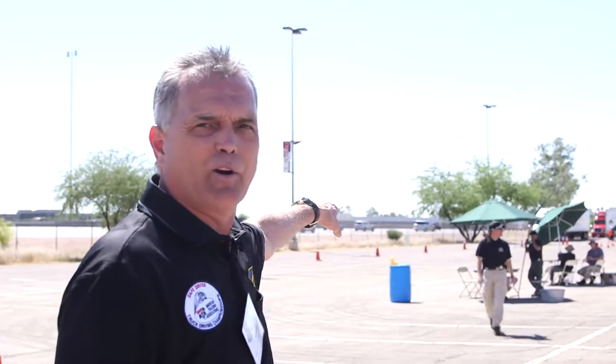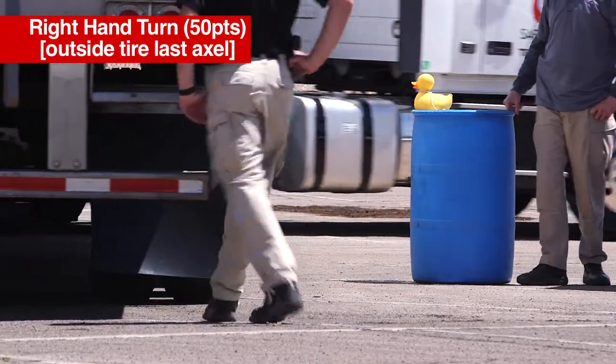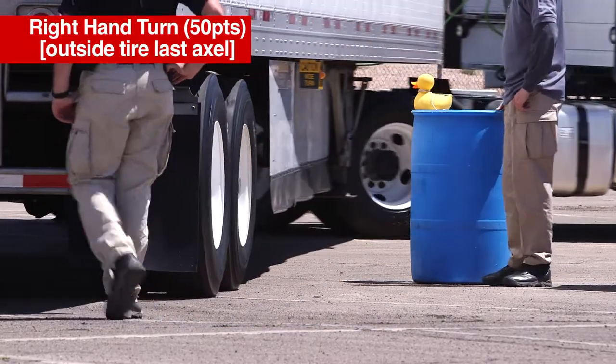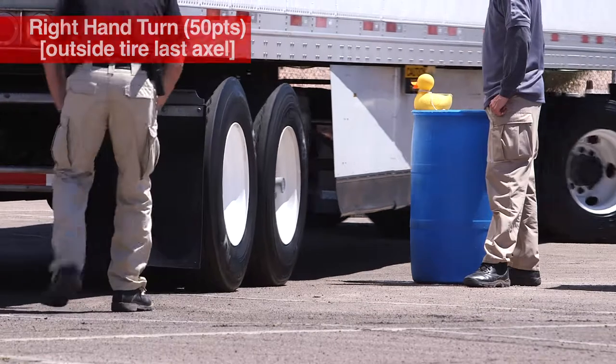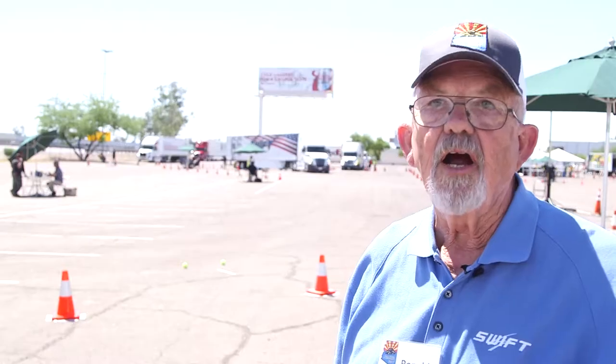Then when they're moving on over to the barrel over here, you have to hook it enough on the outside without touching the barrel with the rear tandem outside reverse rear on the trailer, and not touch the barrel to get the scoring point on that. It's very hard.